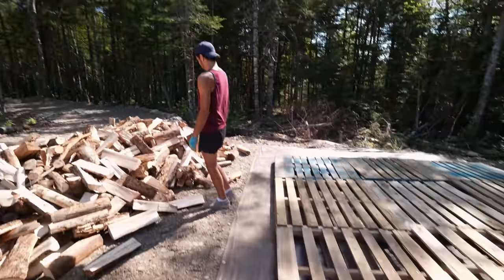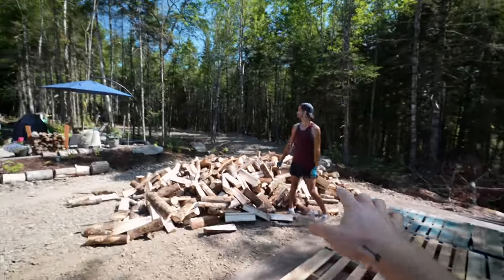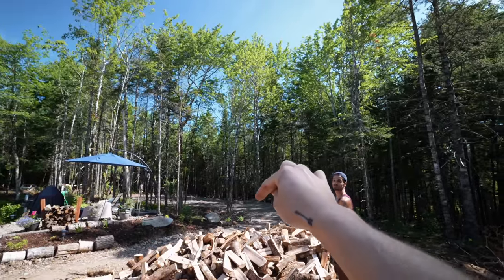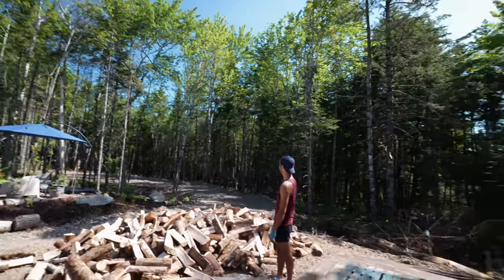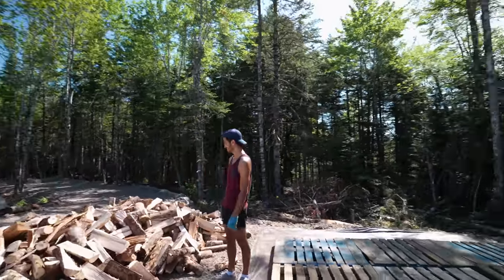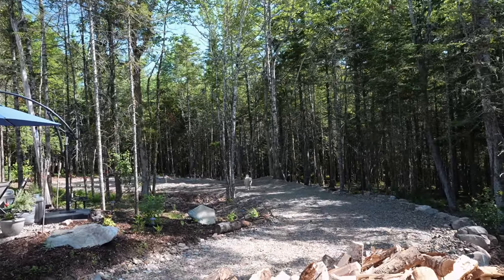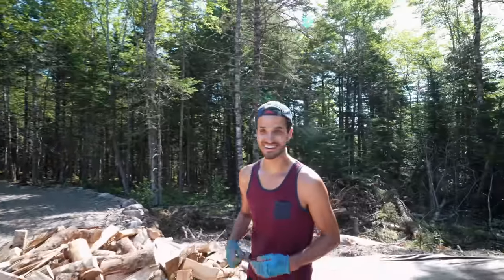We've got four or five cord coming because we don't know how much wood we're actually going to burn inside this year — it's obviously our first winter. But this way we'll be able to be nice and toasty while we're doing all the inside construction when it's snowing outside. This is where the wood shelter will eventually be, and then that's our seating area and the little driveway goes to the house site. We made it as close as possible. Alright, let's get stacking!